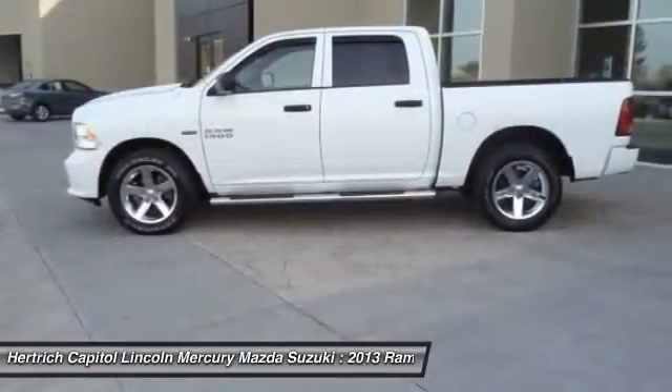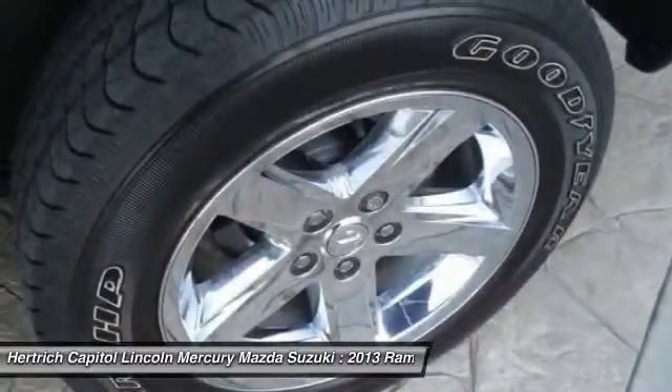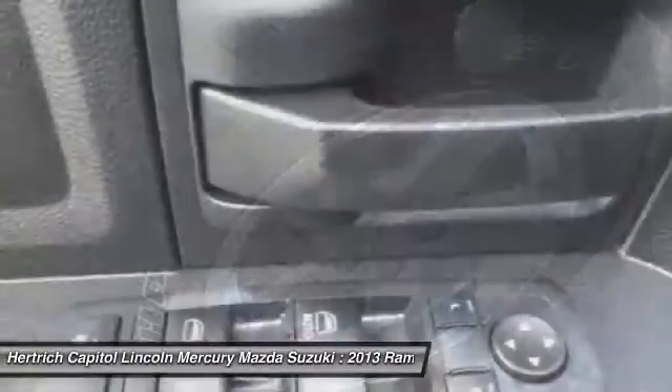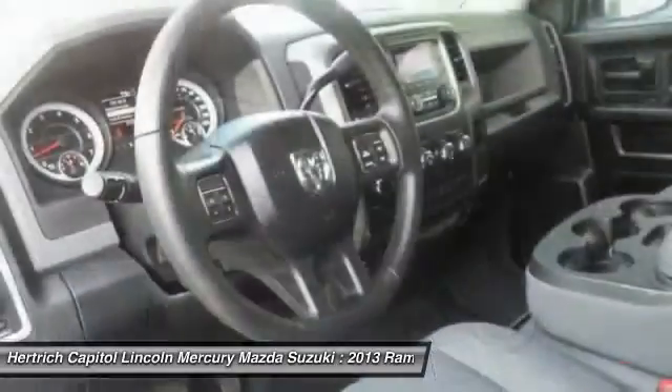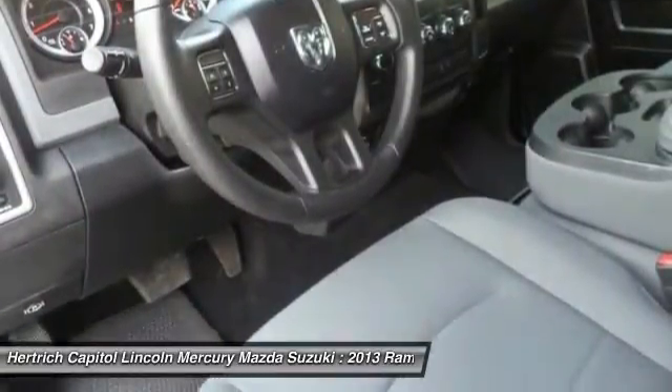If you are looking for a pre-owned vehicle that looks brand new, look no further than this white Ram 1500. This 2013 Ram qualifies for the manufacturer warranty, which ensures that you're going to receive a high-quality vehicle for a great price — two things Hertha Capital strives to provide to every customer.